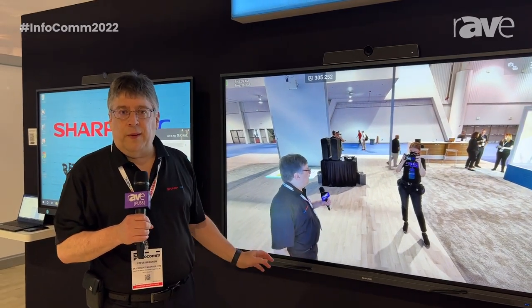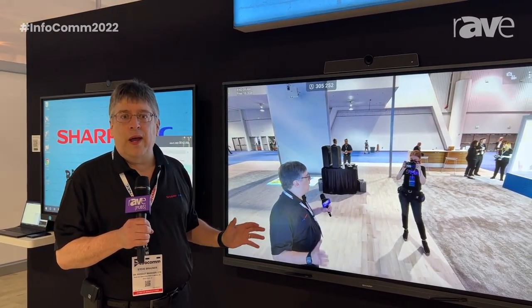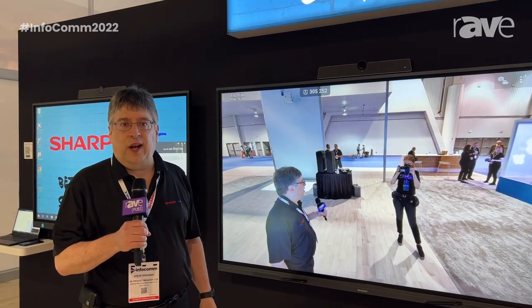If you'd like to find out more information about these products, you can visit us on the web at sharpnecdisplays.us. Thank you.